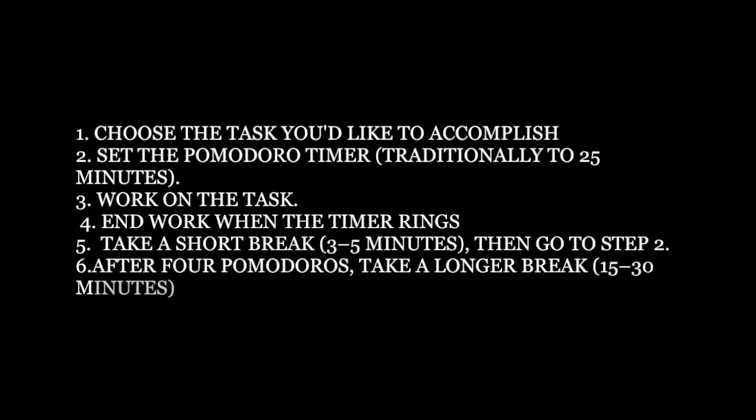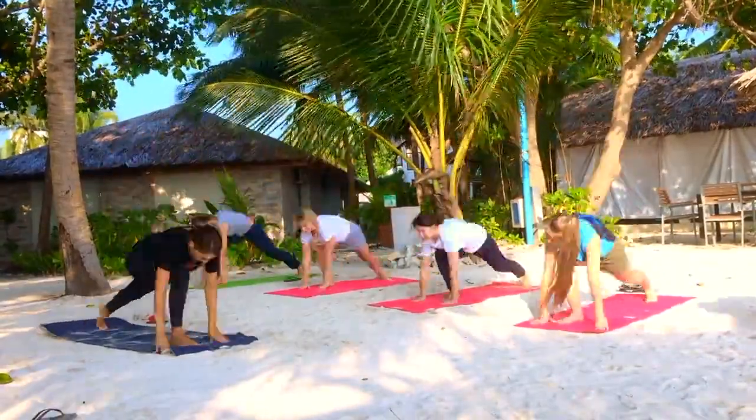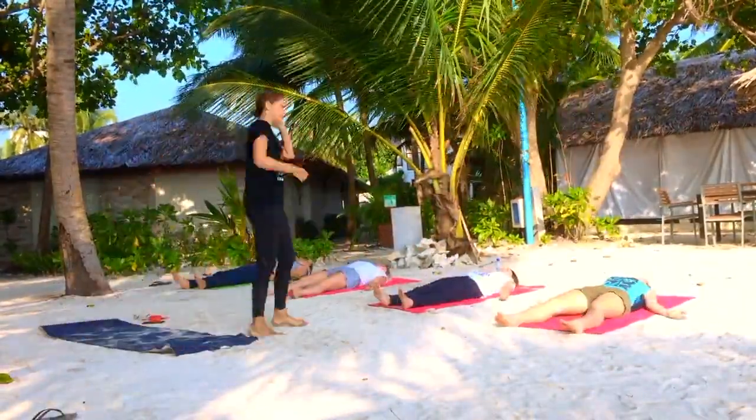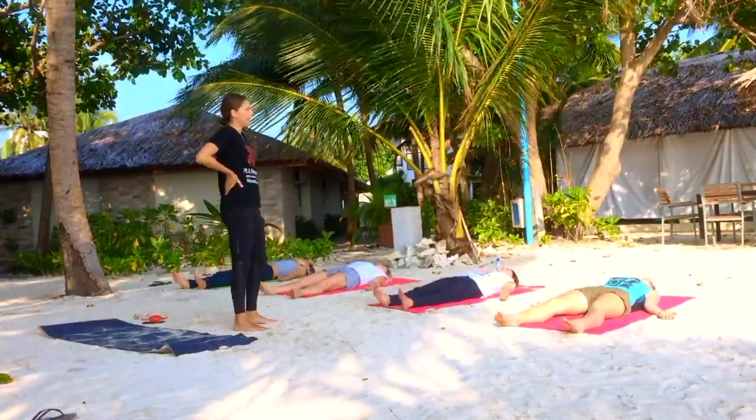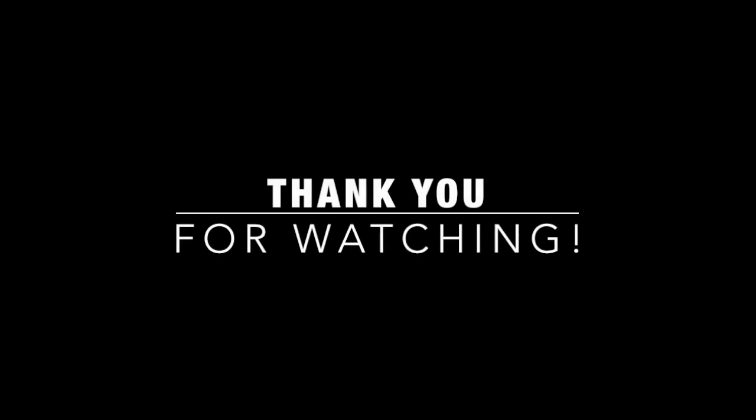Here you can see the underlying principles. If you want to get more done, you need to make sure that you take effective breaks. I hope you enjoyed watching this video. If you would like to see more videos like this, give it a thumbs up and subscribe to my YouTube channel. See you soon.